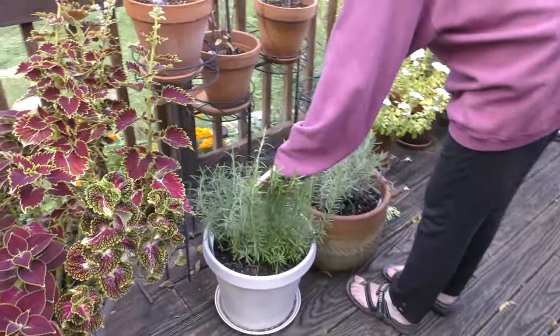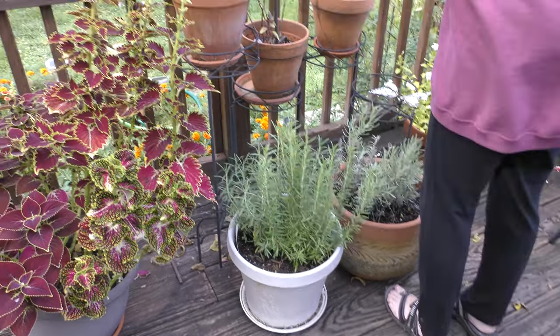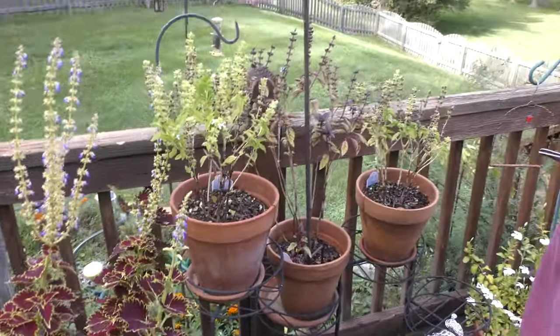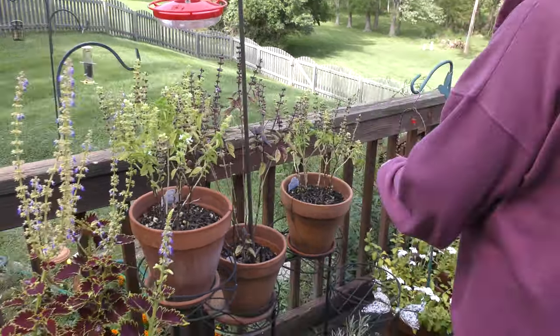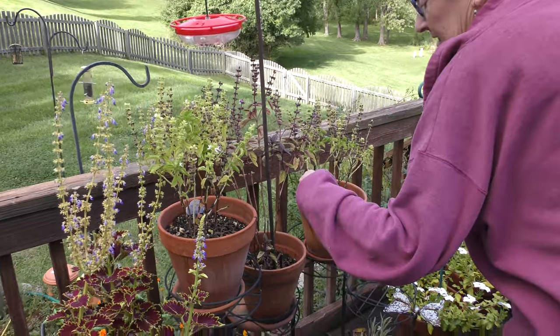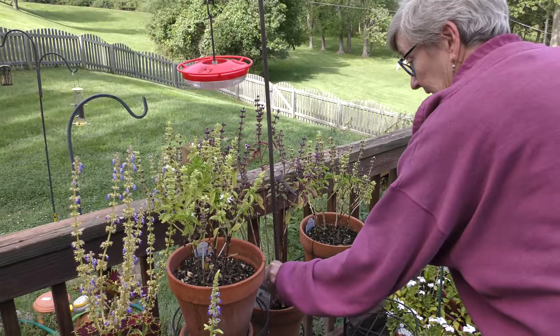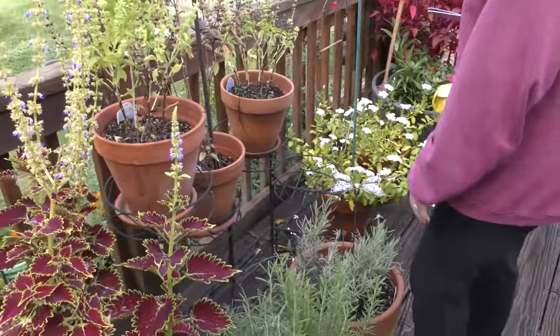This is rosemary. Yeah, the rosemary's looking awesome. And basil — again, gone to seed. And this one is a different kind than these two. The purple one is crimson king. And you can use all three of these for culinary purposes.